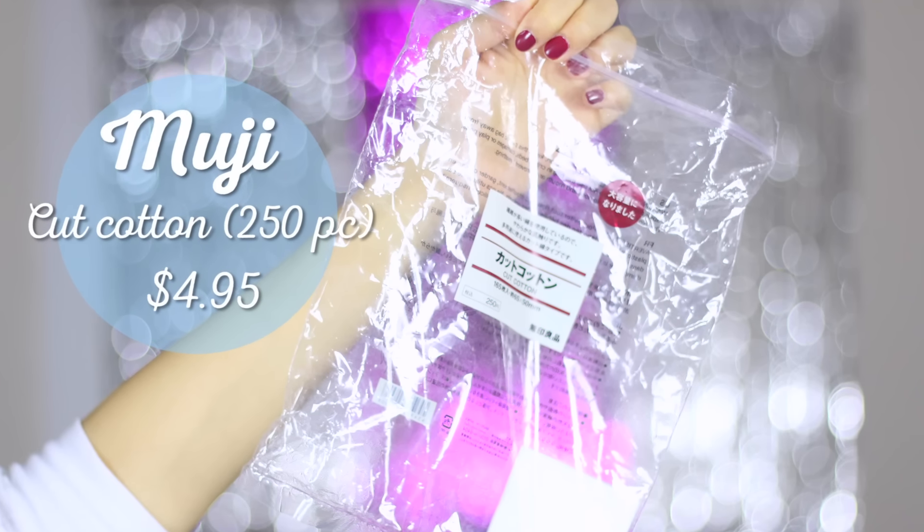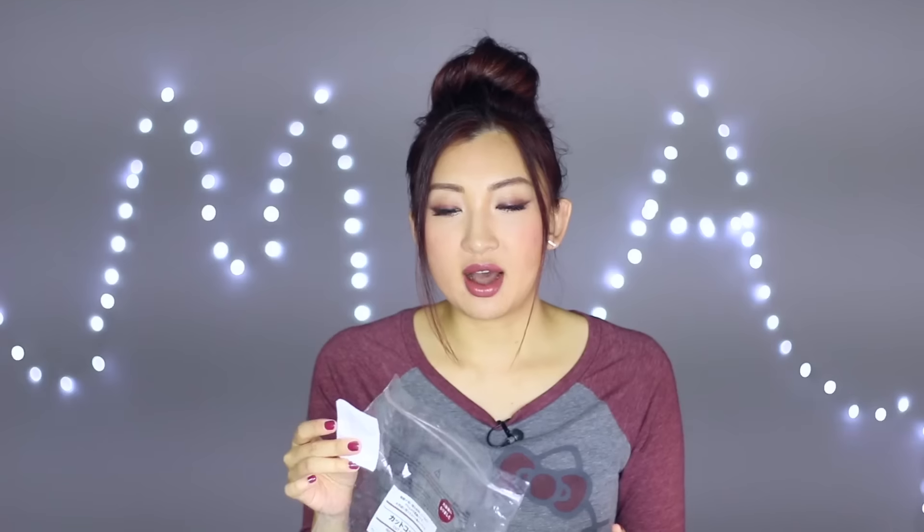The last thing is cotton squares from Muji. We don't have Muji in Brisbane, but when I was in Sydney for my birthday earlier this year I picked up a huge packet. These squares are a little bigger than the ones from Daiso and feel a lot softer — I think it's the quality of the cotton.